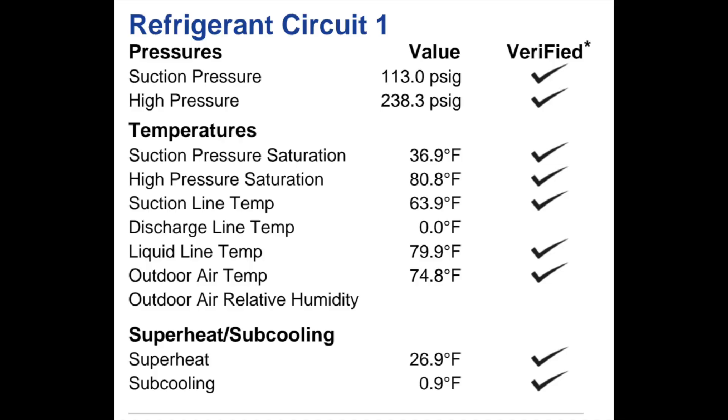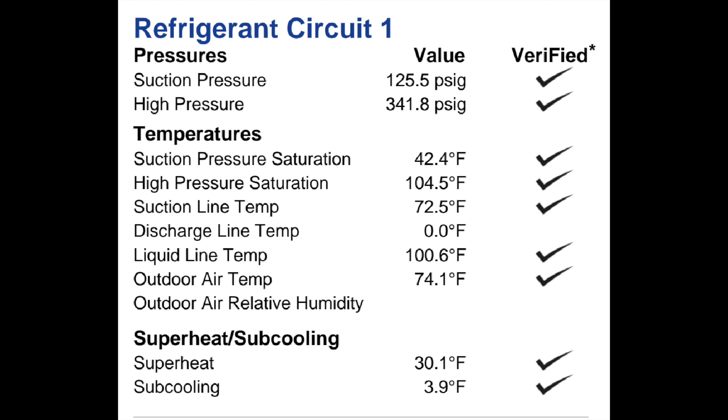As you can see on these reports, the refrigerant charge is off for both heating and cooling — both modes of operation are running a little low. But we're going to look at the opportunity to address the airflow issue prior to making any changes with the refrigerant charge. So I'm going to work up a quote and see what we can come up with there.